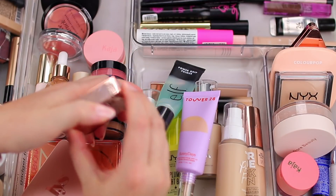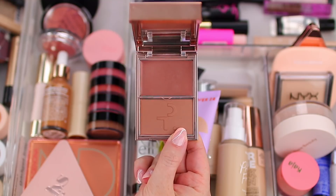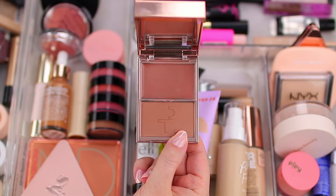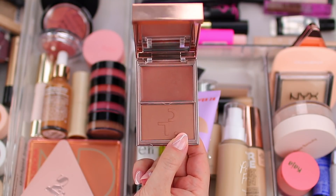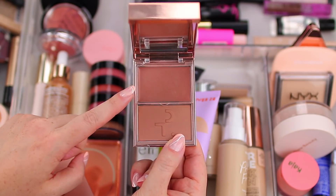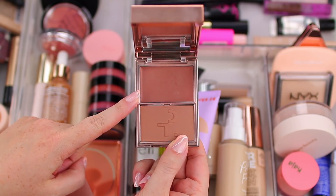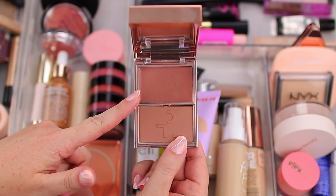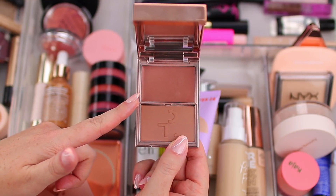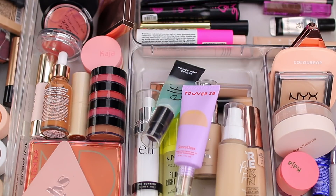The last cheek product is from Patrick Ta — this is the Blush Duo in She So LA. It's so pretty; I just uploaded a video where I tried it on camera and it looks gorgeous on the skin. It really is worth the hype. I tried Patrick Ta's technique of powder first then cream, and it looked amazing, giving your cheeks this beautiful radiance. So I'm excited to keep using this. That's it for cheek products — let me move on to complexion products.